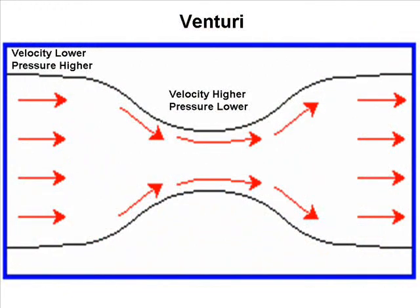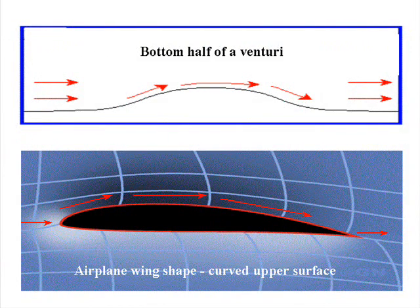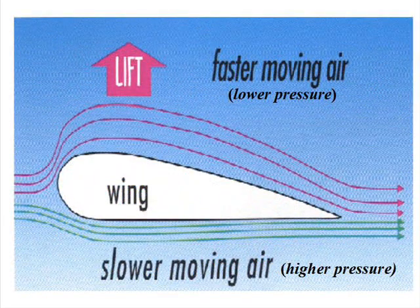Bernoulli found that as fluid flows through a venturi, the velocity of the fluid at the narrow throat section increases and its pressure decreases. You can picture an airplane wing with its curved upper surface as being similar to the bottom half of a venturi. And like a venturi, as the air flows over the curved surface, its velocity increases and its pressure decreases. Since the pressure above the wing is decreased relative to the pressure below the wing, lift is created.